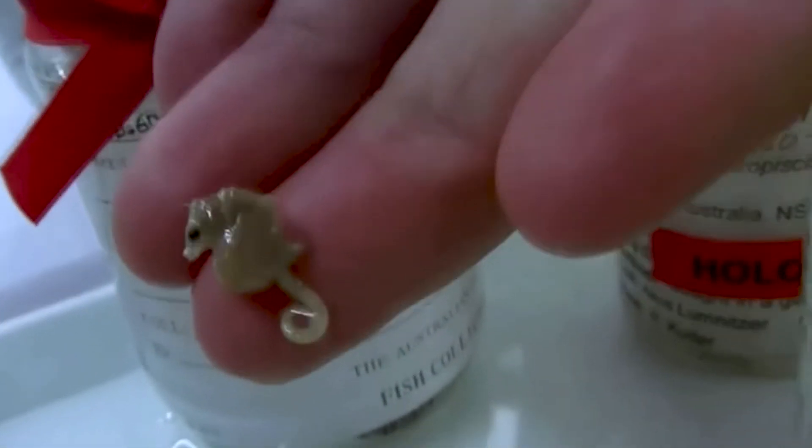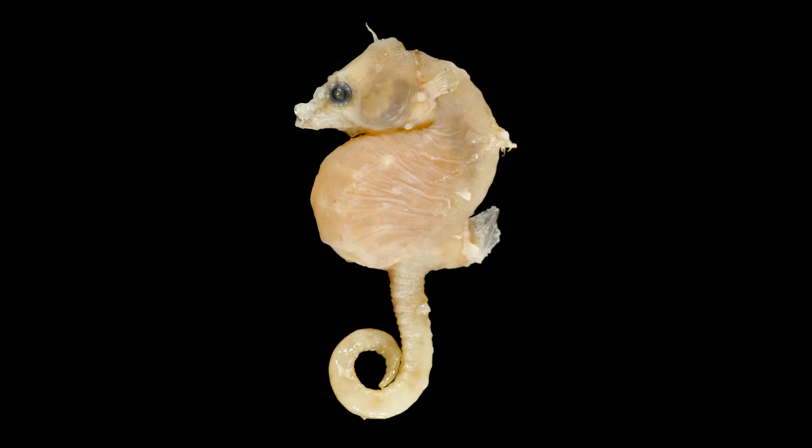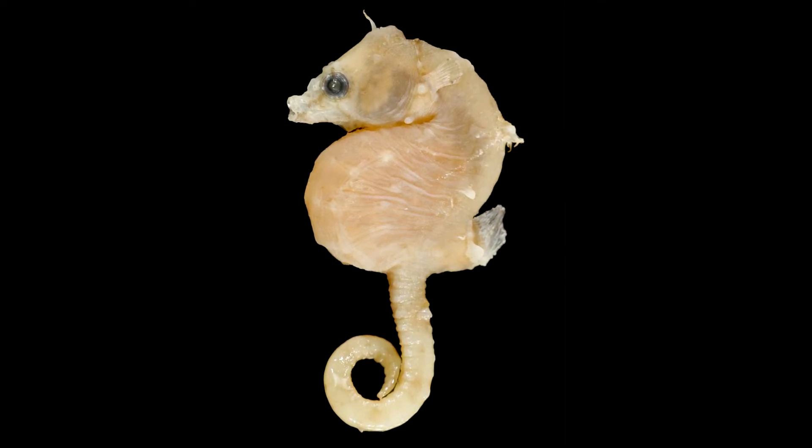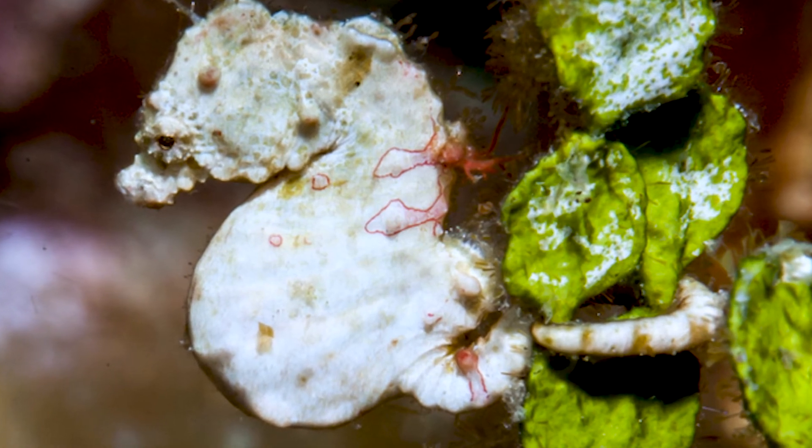Next up is Coleman's pygmy seahorse, described in 2003 by Rudie Kuiter. According to the Australian Museum, it can reach up to 15 millimeters — about half an inch. Very little is known about this pygmy; it has only ever been confirmed around Lord Howe Island off Australia, which is extremely remote, with some unconfirmed sightings around Papua New Guinea. I'm hoping more researchers like Dr. Richard — the only person with a PhD in pygmy seahorse studies — will emerge wanting to study these rare and awesome species.